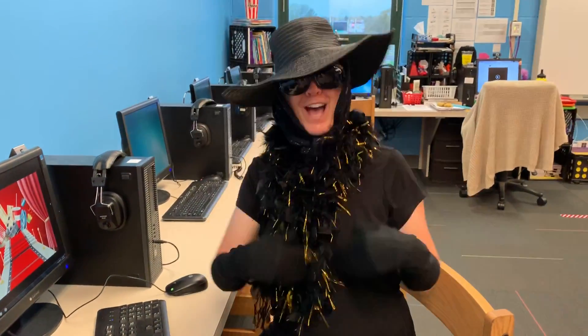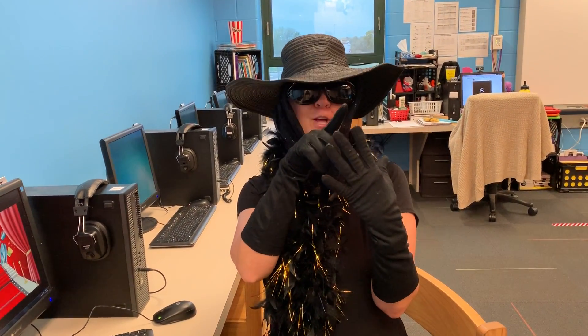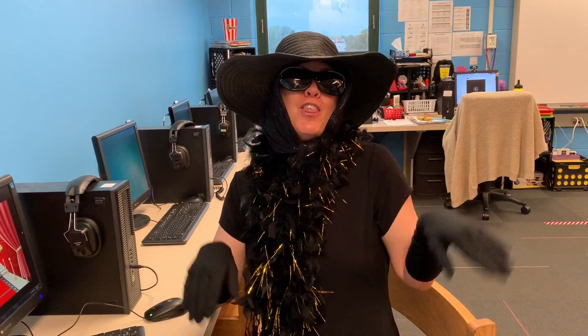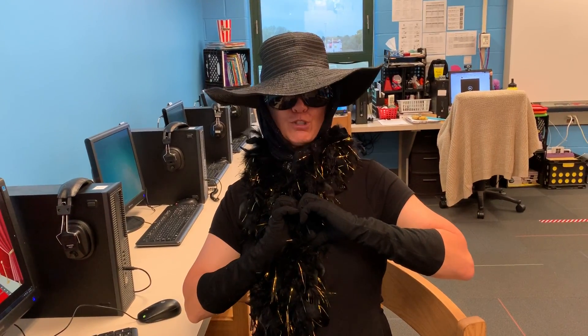Speaking of thumbs, I just got some new kitties. I named them Pinky, Ring, Middle, Pointer, and Thumbs. They are quite a handful. This has been a tip from Tippy Typleton.